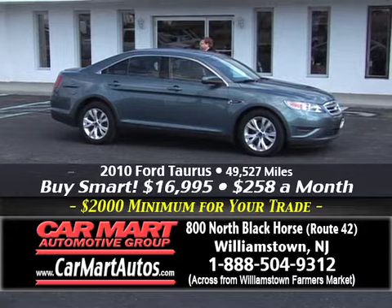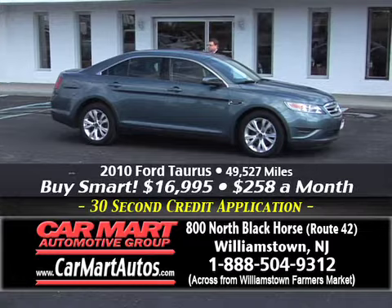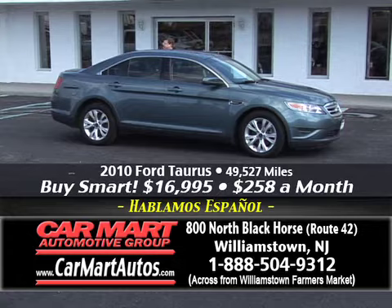I say award-winning because we have been voted number one Best of South Jersey for 2012. We thank you, our customers, for that. Voted number one Best of South Jersey for used cars — no one's ever gotten that award before from the Courier Post. We won it, folks, thanks to you, and thanks to the service, prices, and warranties we offer here at Car Mart.